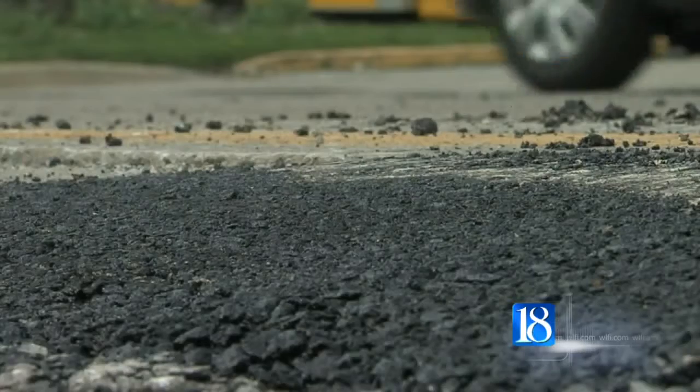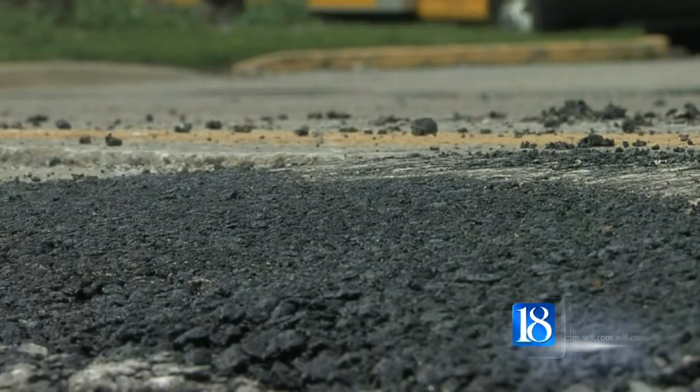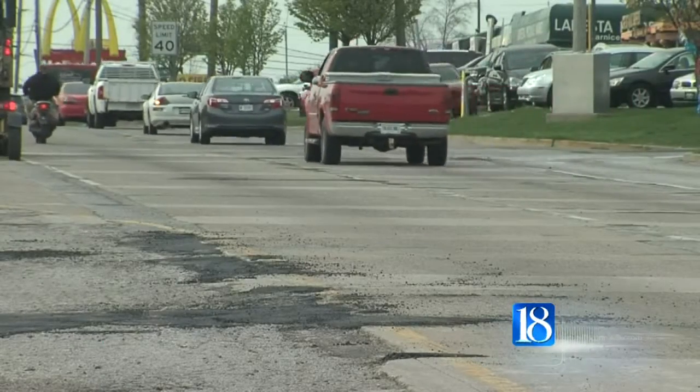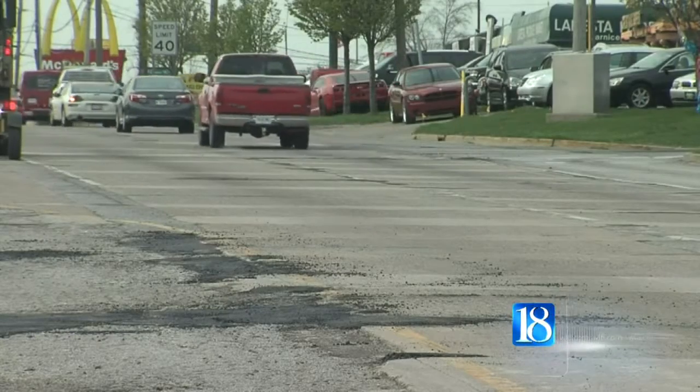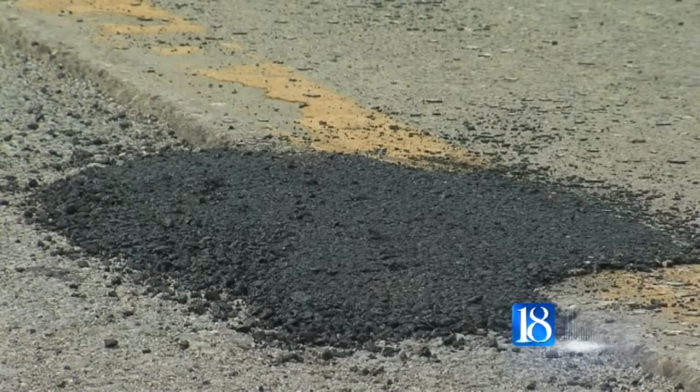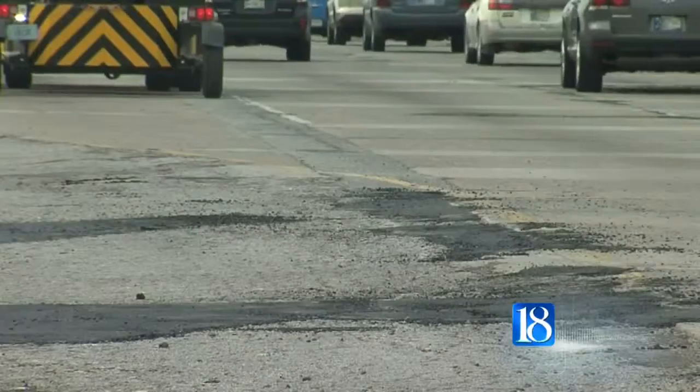This time of year we use a cold patch. That's just kind of a winter mix we use — it's something that is a quick fix. But soon, that will change. We have to wait until the asphalt plants open. Usually in the past they've opened in late March, mainly April. But when they open, we can switch to a hot mix, and it's a little bit more of a permanent patch.